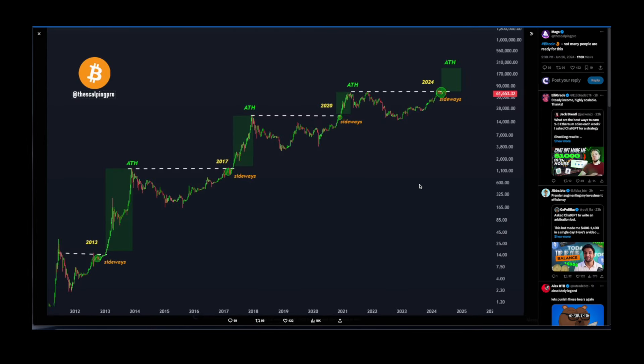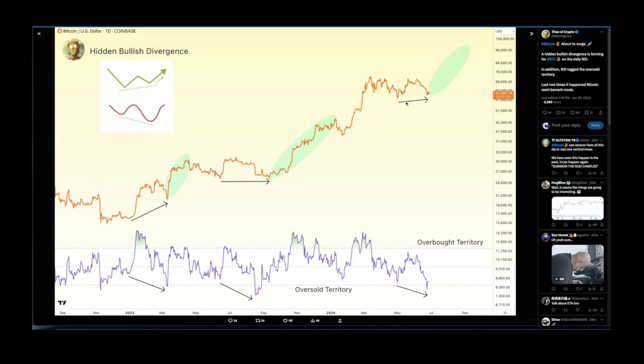Shout out to the Scalping Pro — not many people are ready for this. In 2013, all-time highs were followed by sideways price action, then the big pump in 2014. The same pattern repeated in 2017 and in 2020. Now we have sideways price action again — so this is no reason to panic. The Scalping Pro has a possible target of $300k for BTC, and I do believe that might happen — but take your profits along the way.